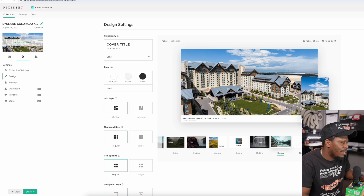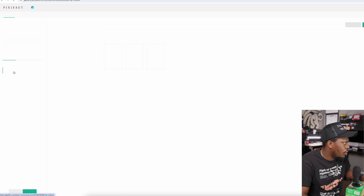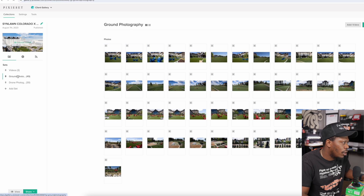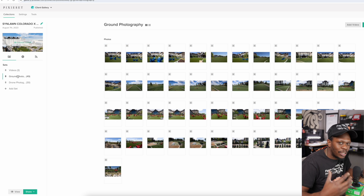You're looking at the inside of my Pixie Set gallery — this is how you lay out the design. Let's go over to the sets. I have three different sets: a video set, and if you click inside of that you can see I have three different videos. Then I have a ground photography set.